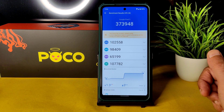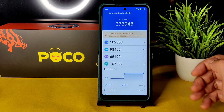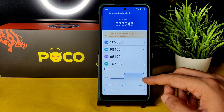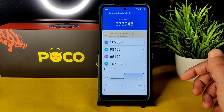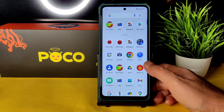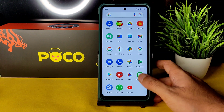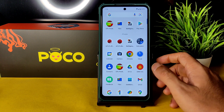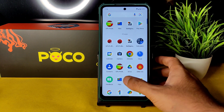The AnTuTu score is 373948 — the highest in my channel for Poco X3 NFC. Temperature rise was just 1.3 degrees Celsius and battery drop was 3% during testing. Performance is very good in this ROM — balanced. There is a little bit of battery draining, but with Pixel Experience type ROMs that's quite obvious. Still, you're getting very good performance overall.